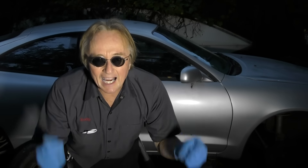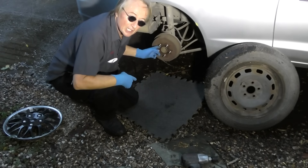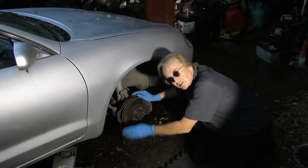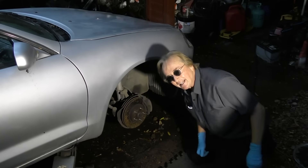Rev up your engines! Today I'm going to talk about drum brakes on your car versus disc brakes on your car. Now the back brakes on this car are drum brakes, but the front brakes, they're disc brakes. Why is it that way? How did that come to be?